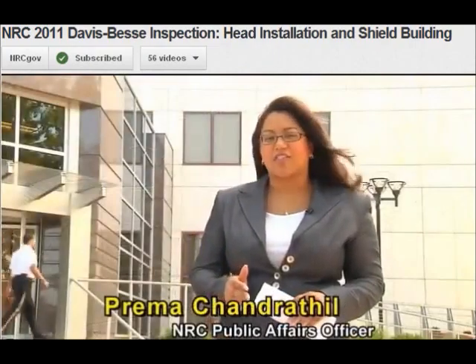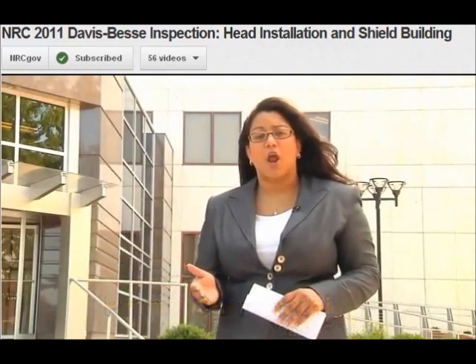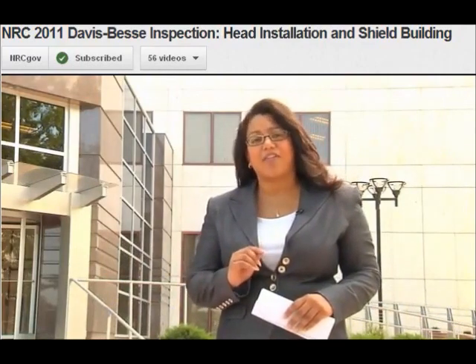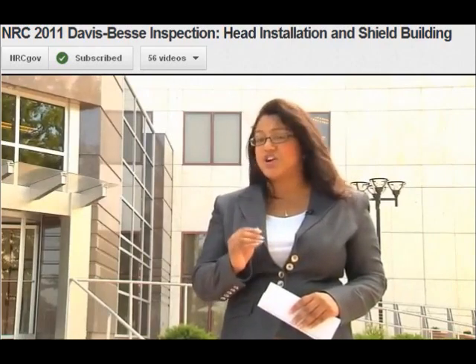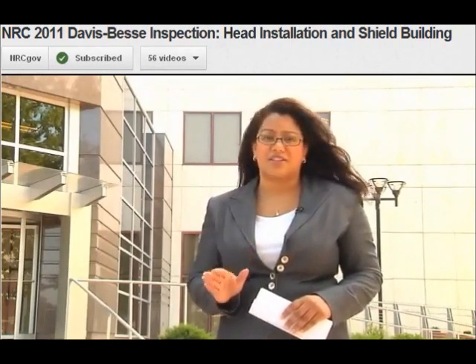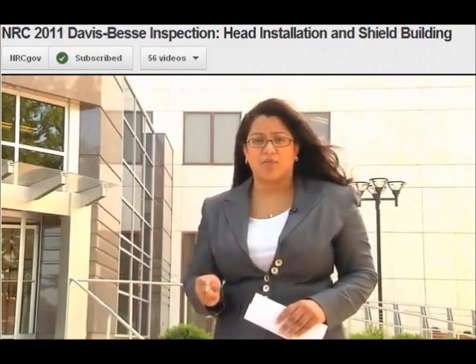On December 2, 2011, the NRC determined that the operators of the Davis-Besse Nuclear Power Plant provided reasonable assurance that the Shield Building could perform its safety function. However, the NRC required the plant to take additional actions to continue to monitor and ensure the cracks would continue to not impact safety. The bottom line is that the NRC's role and mission is to ensure the plant operates safely in order to protect the public, workers, and the environment.